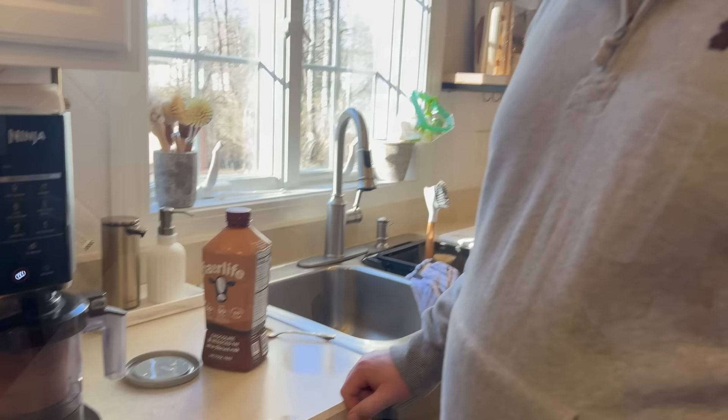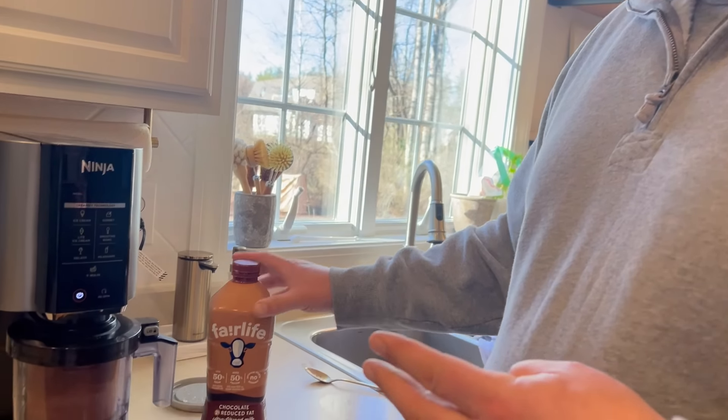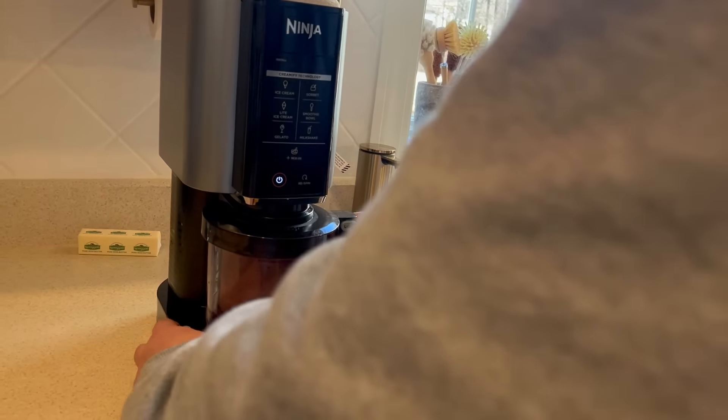Here's a clip of my husband making his protein ice cream and explaining what he puts in it. He uses Fairlife milk, a tablespoon of peanut butter, and no-sugar-added chocolate pudding mix. He blends it first, then puts it in the Ninja Creami container, freezes it for 24 hours, then runs it through the machine. He adds in some little chocolate chips at the end and it comes out with the consistency of soft ice cream.